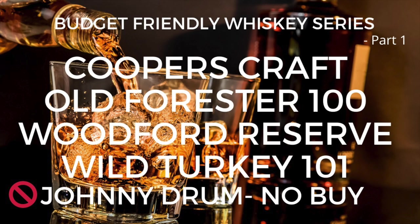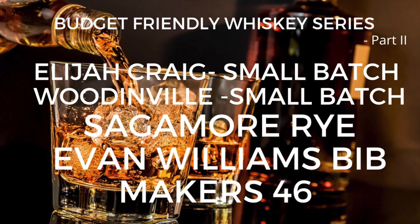Welcome back everyone, it's the Bourbon Judge. We're back at it — this is part three of budget-friendly whiskeys. I started this series reviewing whiskeys less than $40-$45, a mix of buys and do-not-buys, and a mix of bourbons and ryes. The rules remain the same: a mix of buys and do-not-buys, a mix of bourbon and rye, and the price point has to be about $45 or less.